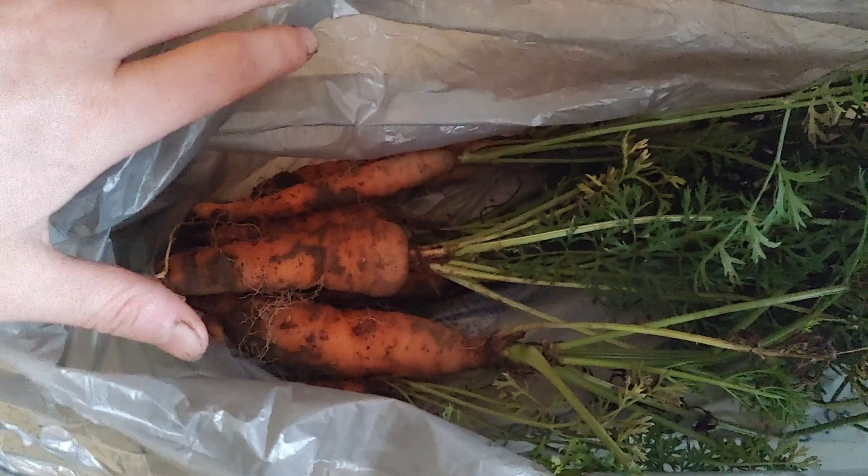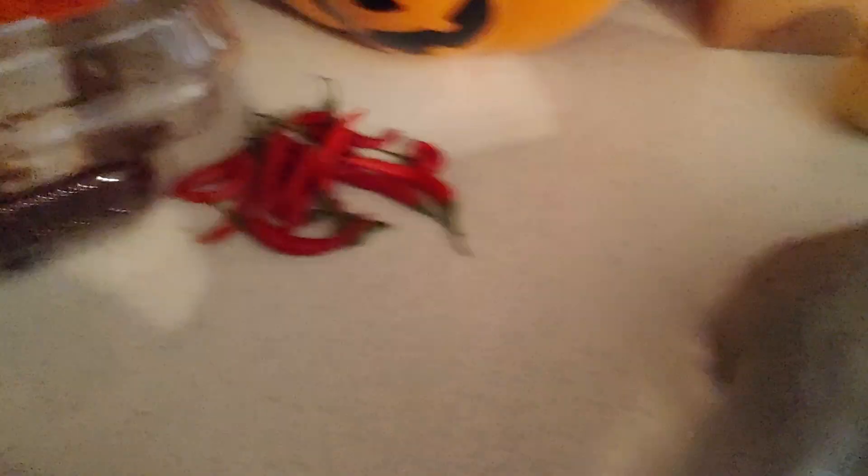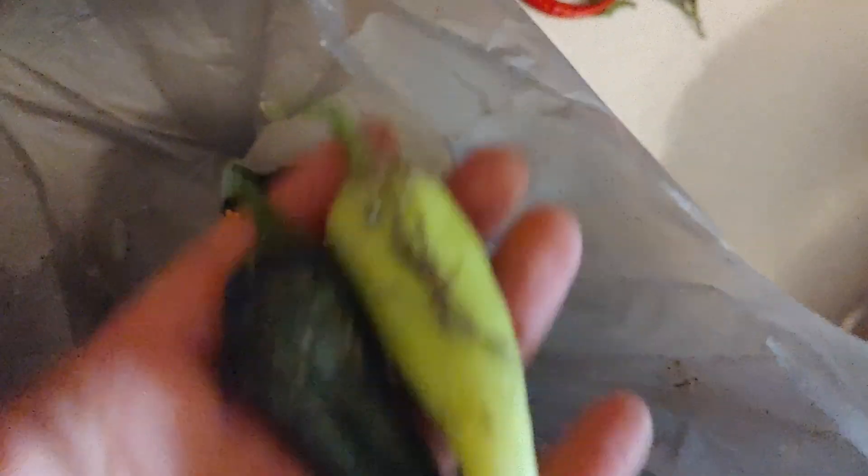I got about five carrots in there. I also have some hot peppers — banana peppers and jalapeños — and some marigolds. Then jalapeños and banana peppers and a whole bag of tomatoes. We're not sure what we're going to do with them yet, but it's a whole bag.